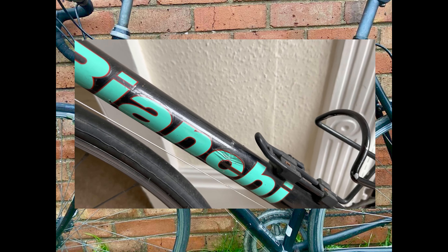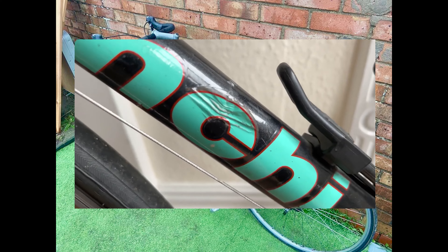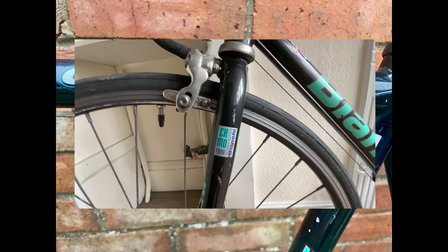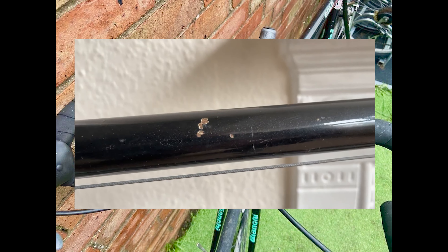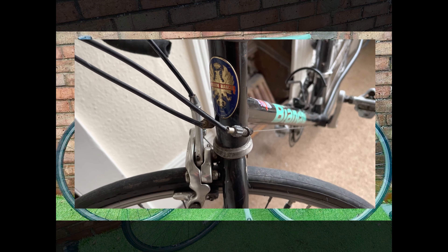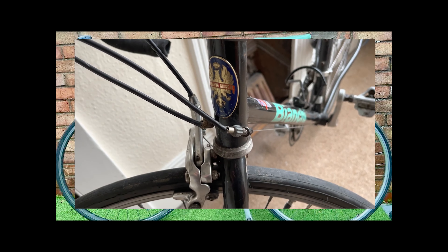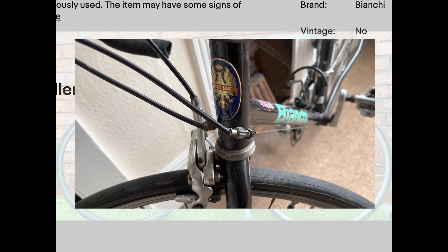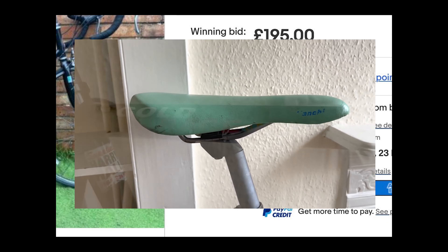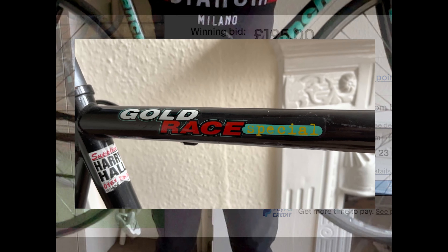As we conclude our initial look into the Bianchi Gold Race Special, it's clear that this classic Italian road bike has immense potential. Despite the challenges it's currently presenting, our journey with this iconic bike has just begun, and we can't wait to share the restoration process with you in future episodes. The restoration will require dedication, patience, and passion. We'll meticulously document each step so you can follow along and be inspired to embark on similar bike restoration projects. Our goal is to transform this beautiful piece of cycling history into a revitalized classic that stays true to its roots while incorporating modern enhancements.